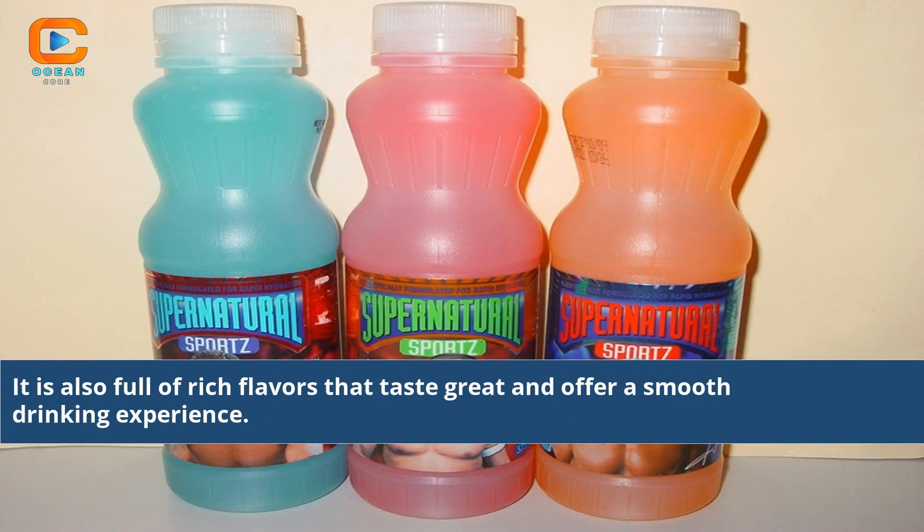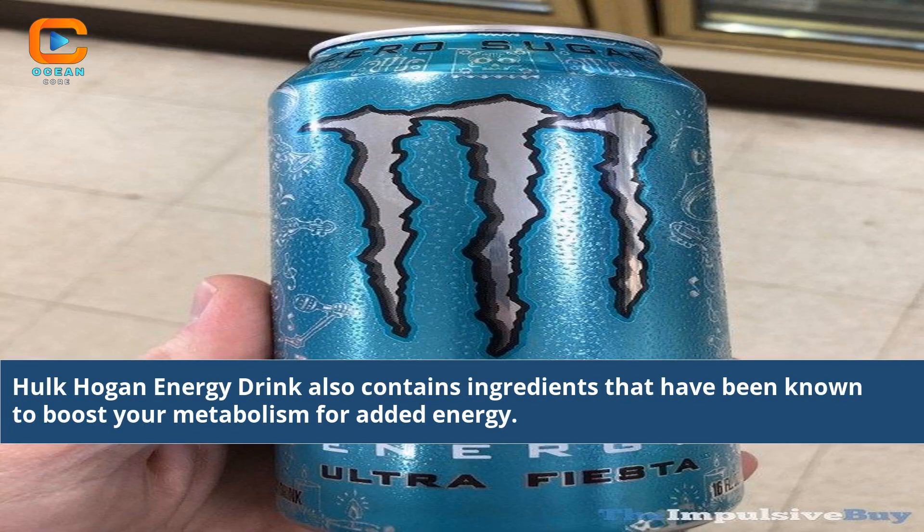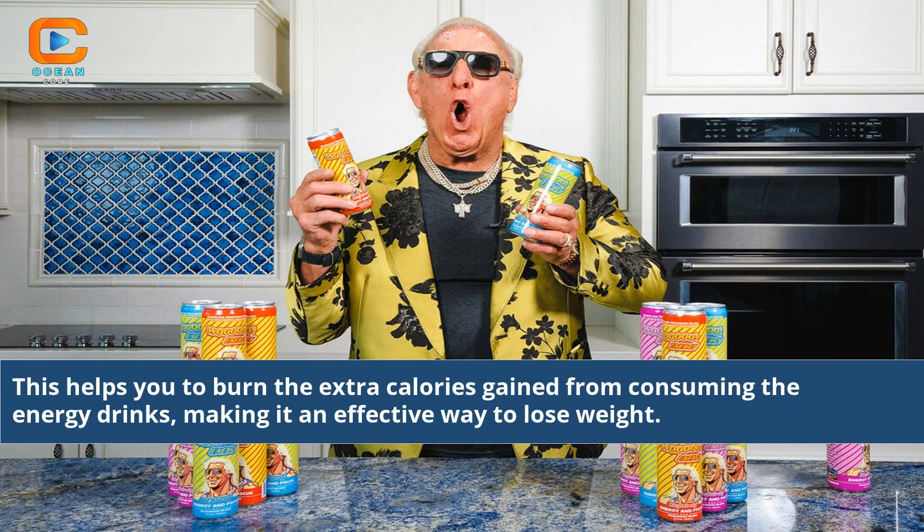It is also full of rich flavors that taste great and offer a smooth drinking experience. Hulk Hogan energy drink also contains ingredients that have been known to boost your metabolism for added energy, helping you to burn the extra calories gained from consuming the energy drink, making it an effective way to lose weight.